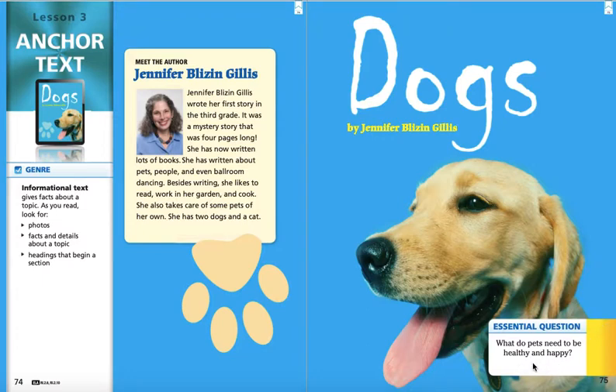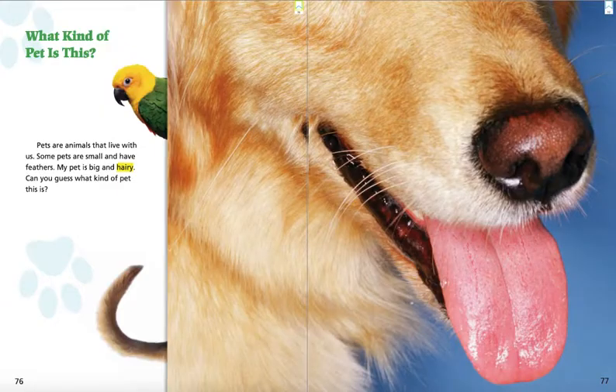Our essential question for this story that we talk about for the next two weeks is: what do pets need to be healthy and happy? What kind of pet is this? Pets are animals that live with us. Some pets are small and have feathers. My pet is big and hairy. Can you guess what kind of pet this is?